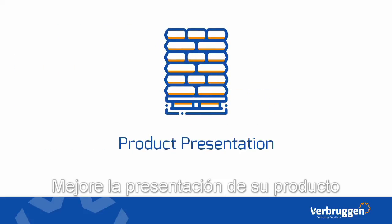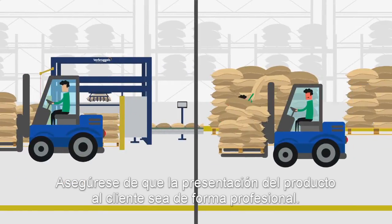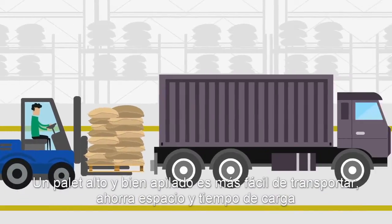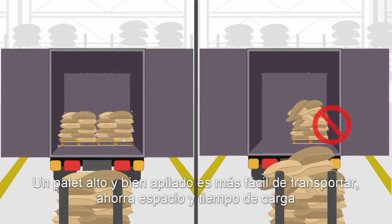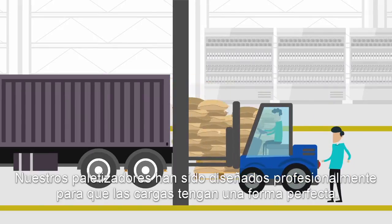With product presentation. Make sure your product presentation towards your customers is professionally taken care of. A high and tightly stacked pallet is more efficient to transport — it saves space and loading time. Our professional palletizers are designed to make the perfect shape stacks.